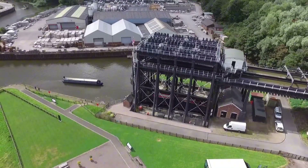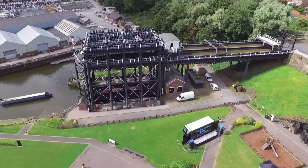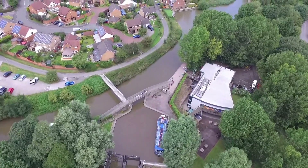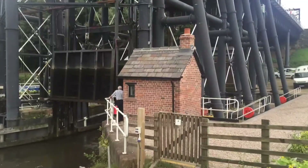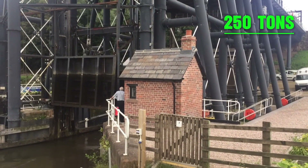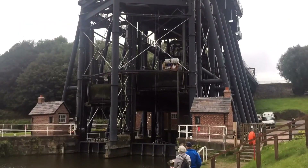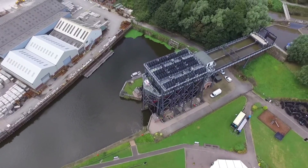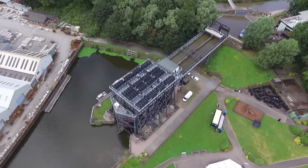Since River Weaver is at the lower level, vessels on this side have to be lifted to the Trent and Mersey Canal, and the opposite is true for those approaching from the canal side. The Anderton Lift can carry a weight of up to 250 tons, including the water weight. The lifting or lowering usually takes 10 to 20 minutes. It's brilliant to see a piece of technology this old still working today.